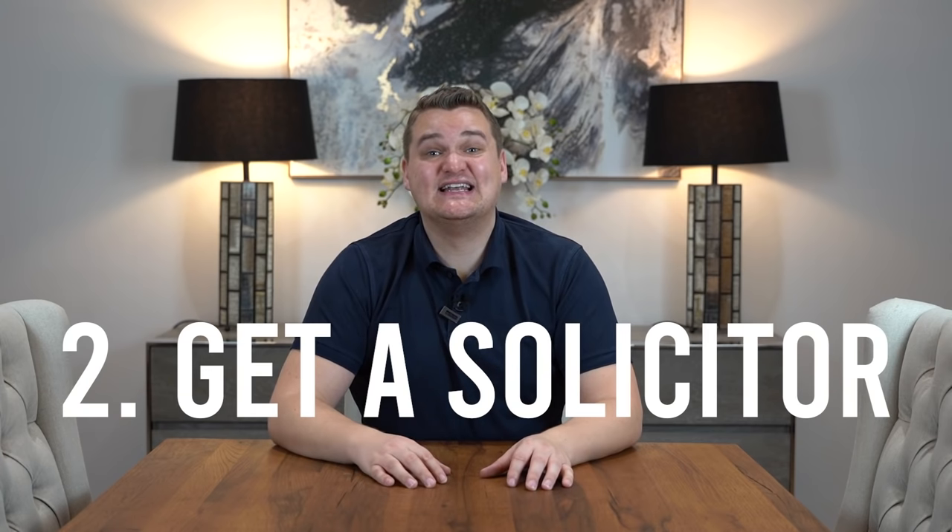Step two: get a solicitor. You might wonder at what point you need to find one — do you have to wait until you've already found a house? No. Step two is find a conveyancing solicitor — a solicitor that deals with property transactions — and ask them, hey, I'm looking at buying a house, can I put your name down as my solicitor? This could be a recommended solicitor, someone from your network, or someone you found on Google. You can change solicitor at any time, but you need one in place before you start doing anything.